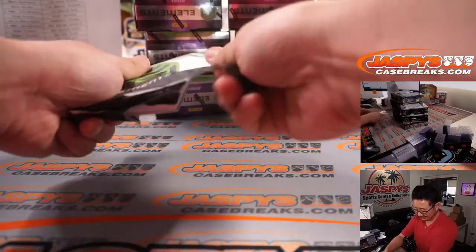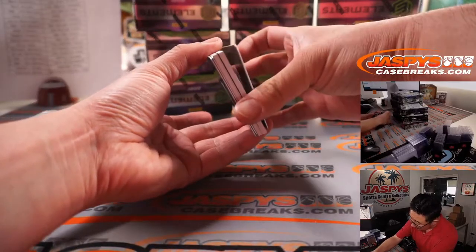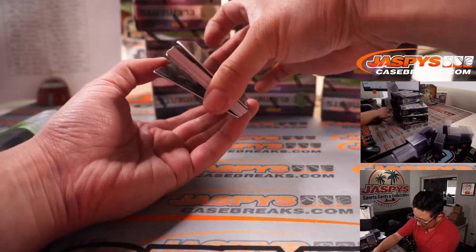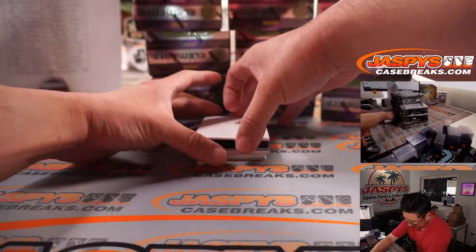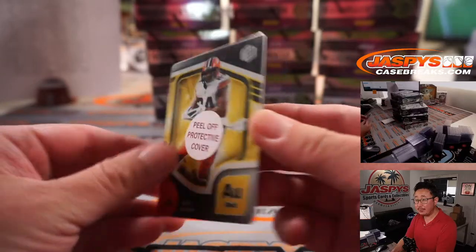Alright, which way does this go? Is that the autograph on the bottom? That's the on-plate autograph. We'll use this blank card here. First plate is Nick Chubb.